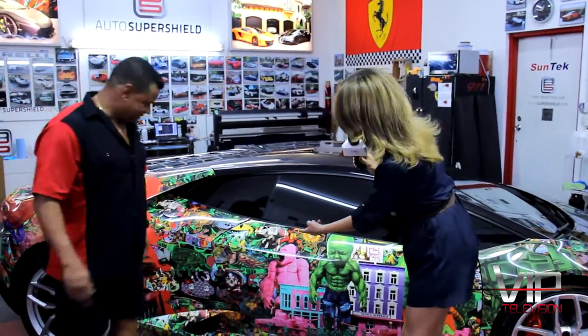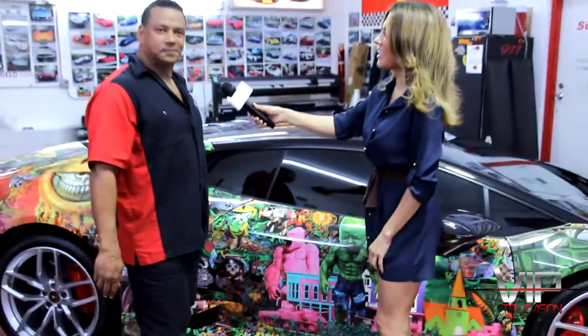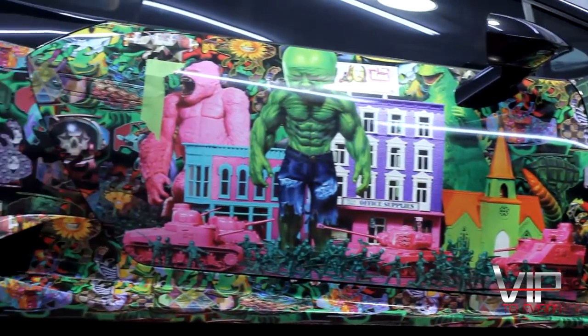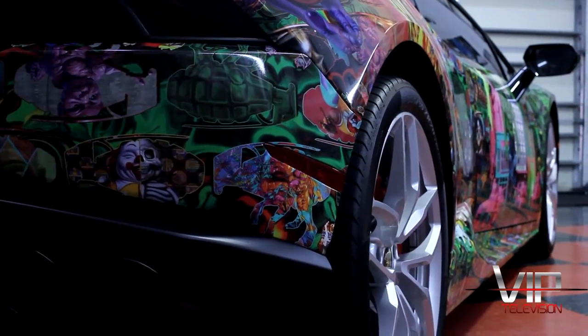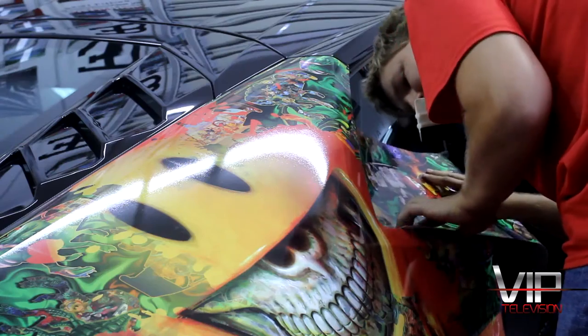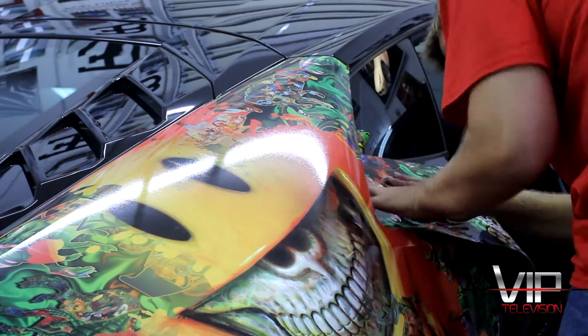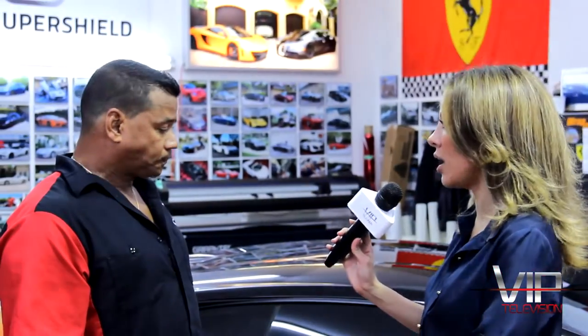What have we got here? I can't even find the door handle! We've got a pretty creative wrap here on this 2015 Huracan. This is the side we started on, so we're just going to show you a little bit of the work we've done on it. The artwork speaks for itself — it's sending a message about American parody and the way Americans live.